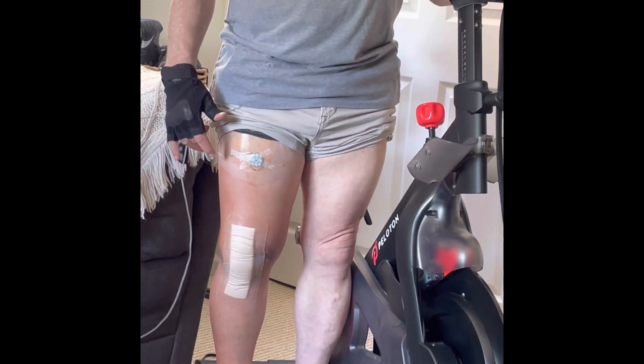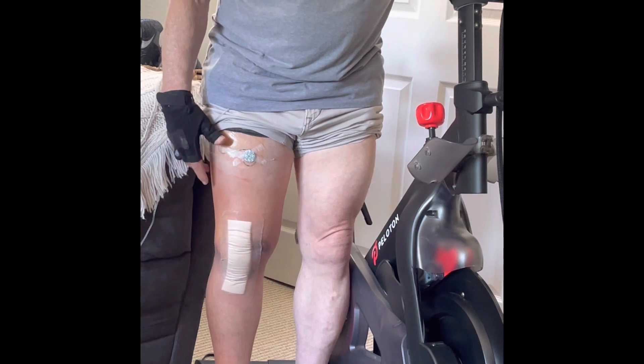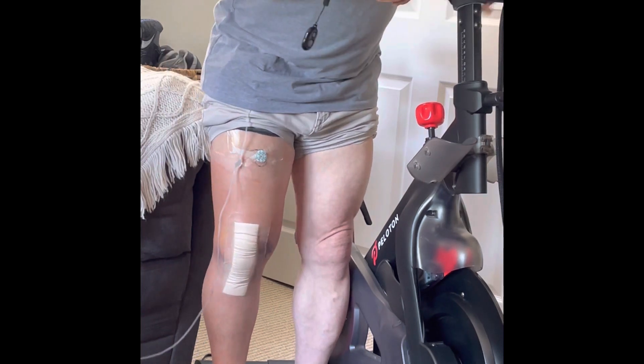Today I did take Tylenol and Ibuprofen because the discomfort was a bit worse, as is the swelling, and let's see what I can do on the Peloton to decrease the pain in the knee.